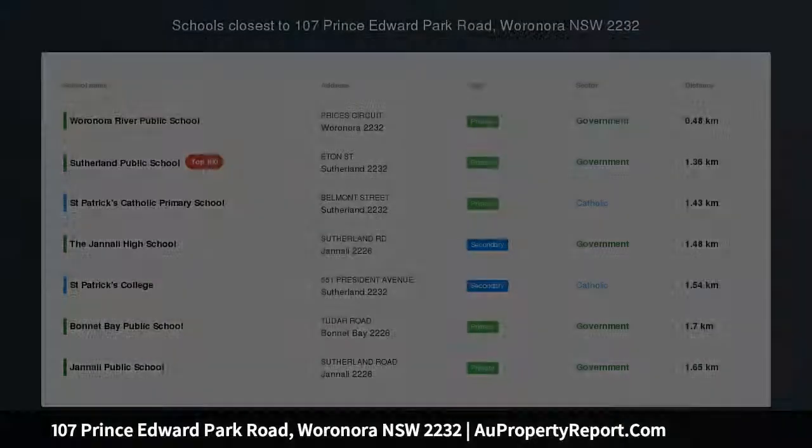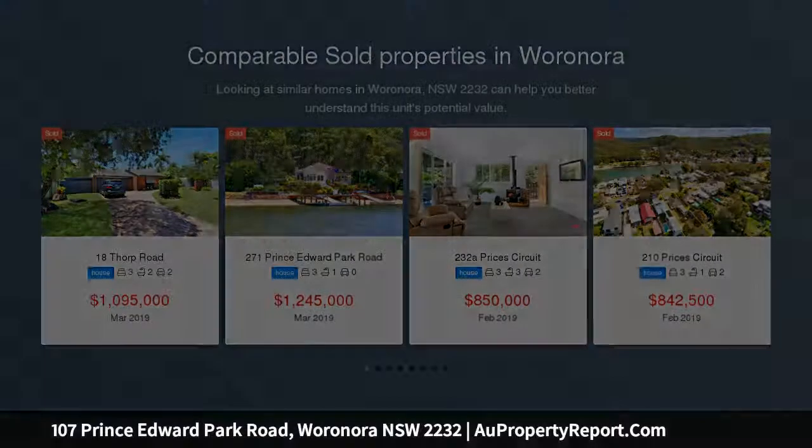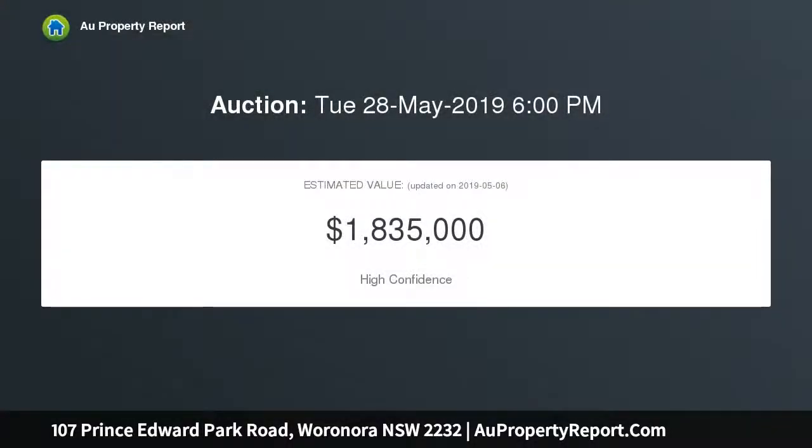Waterfront home with jetty and pontoon. This lovely deep waterfront home comes complete with its own jetty, pontoon and boat ramp with electric winch. Fish from your own backyard or take the boat for a spin on the Georges River and Botany Bay. This is a wonderful holiday lifestyle on the beautiful Woronora River, yet only minutes to Sutherland train station, schools and shopping centres.